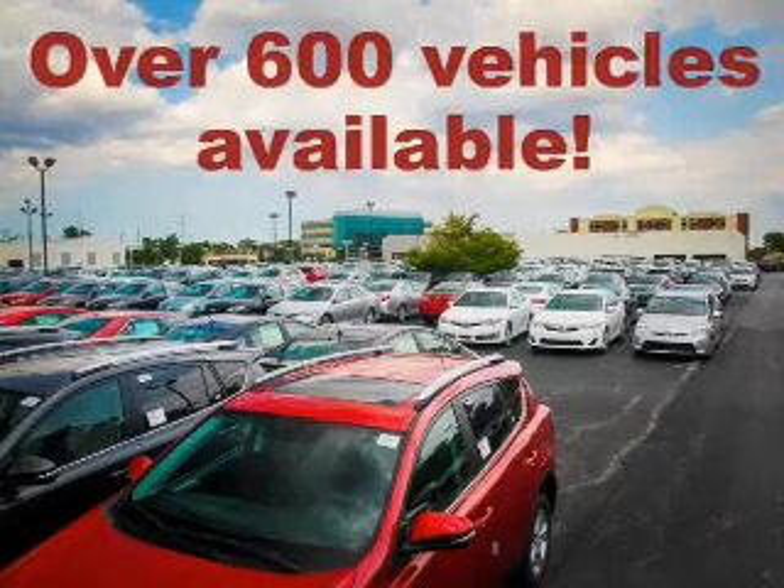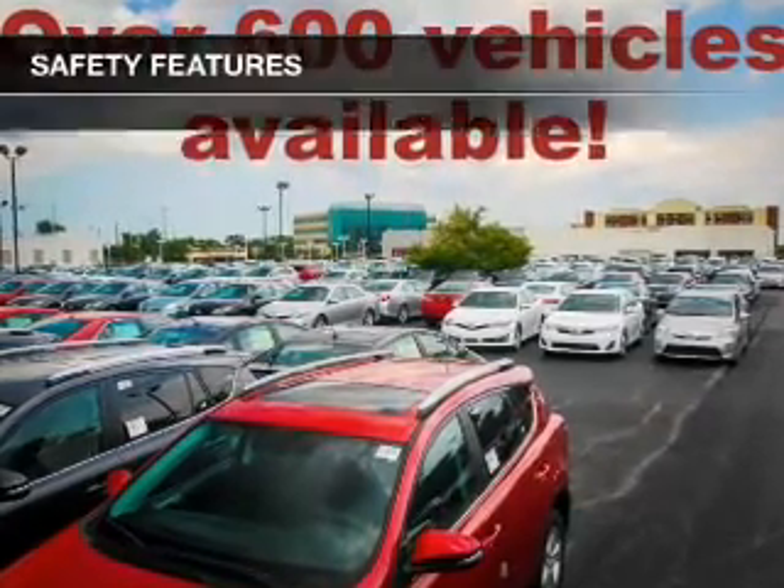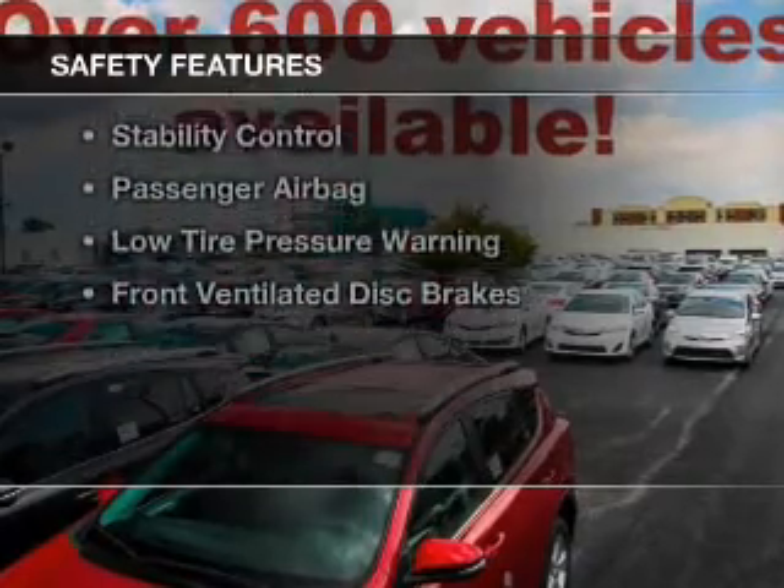A spoiler, roof rails, cruise control, keyless entry, and split rear seats.